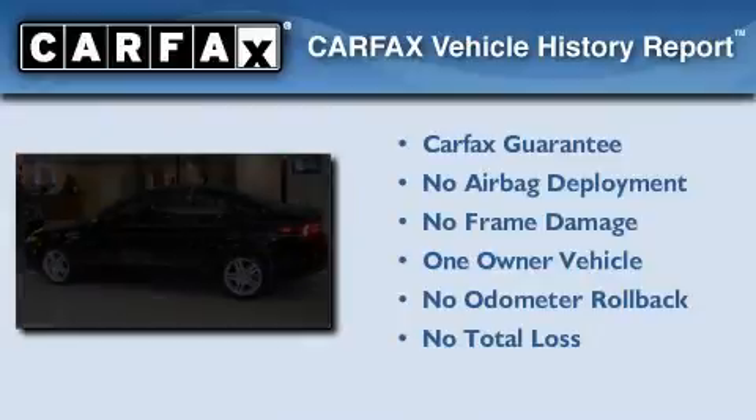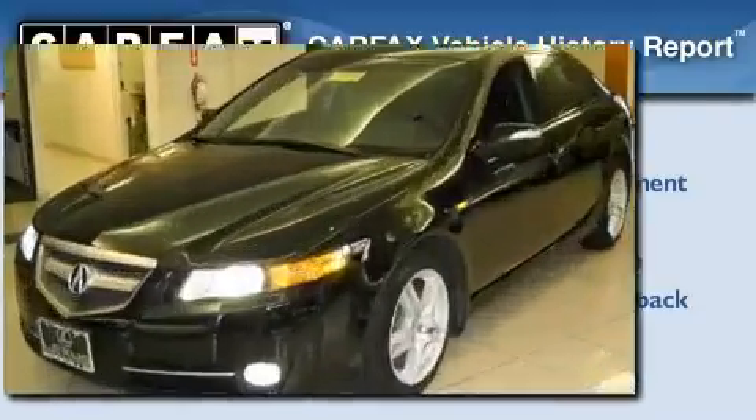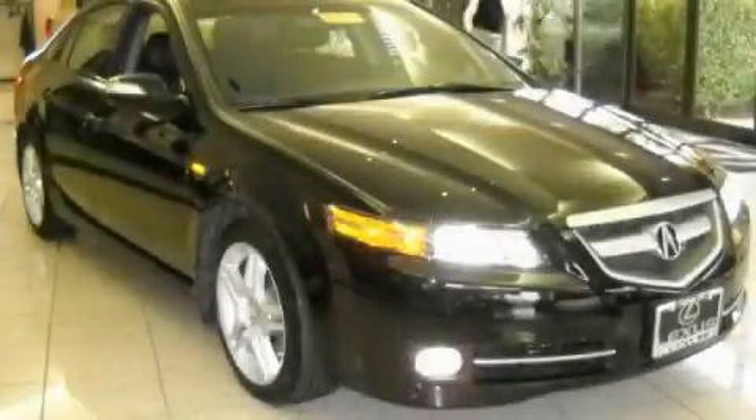This Acura has had only one owner and it qualifies for the Carfax buy-back guarantee. Please call us today for more information on this great vehicle.